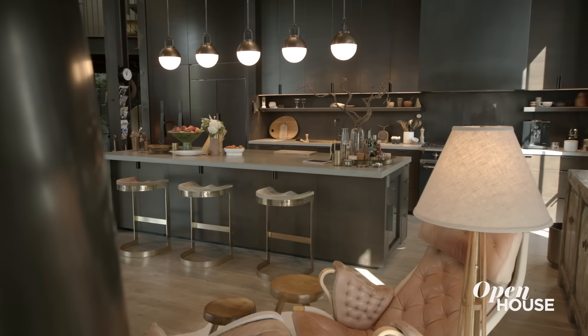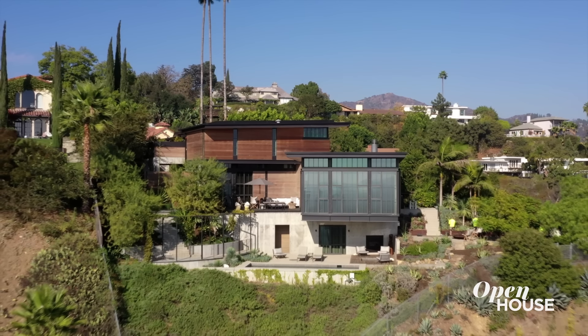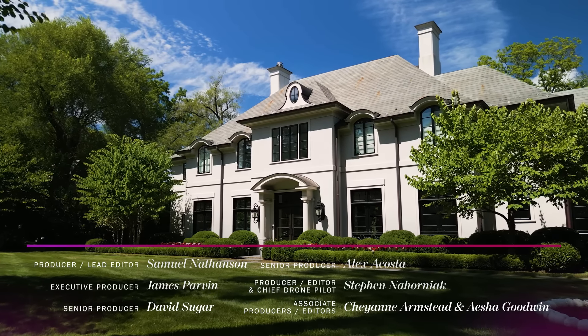Thank you so much for joining me today on the tour of this modern castle in the Hollywood Hills. I hope to see you soon. Give this video a thumbs up and let us know which of these gorgeous homes featured in this episode was your favorite — so many to choose from!